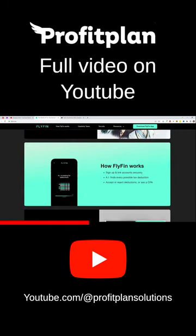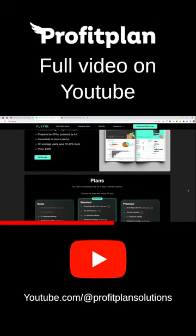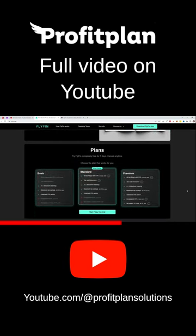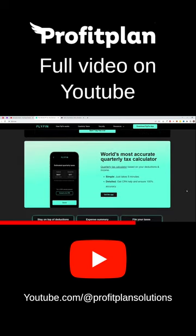And the best part is, this can all be done from your phone. With Flyfin, you no longer have to manually enter and organize financial data. The tool's machine learning algorithms analyze your financial transactions and automatically classify and categorize them. This eliminates the need for manual data entry and reduces the risk of errors.